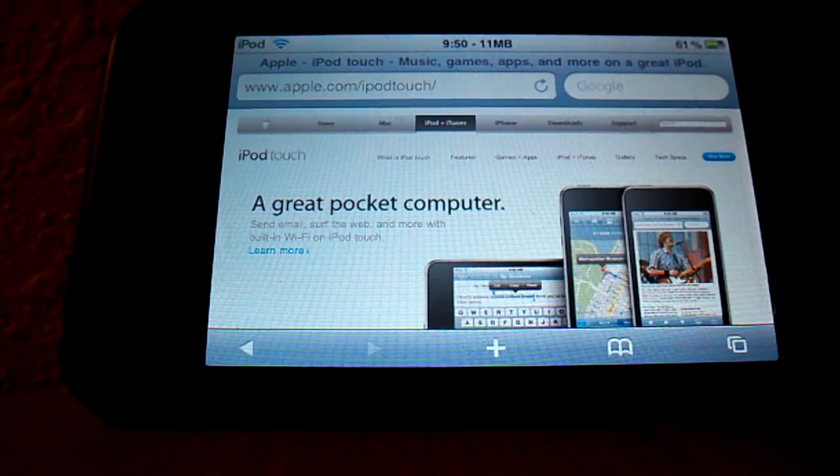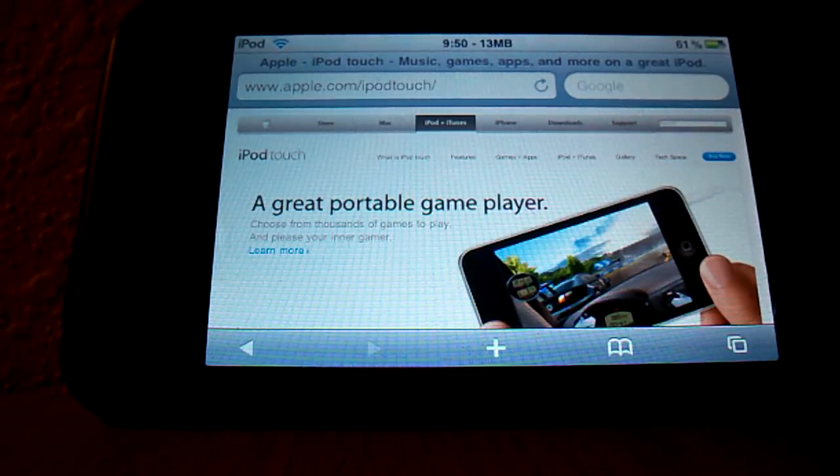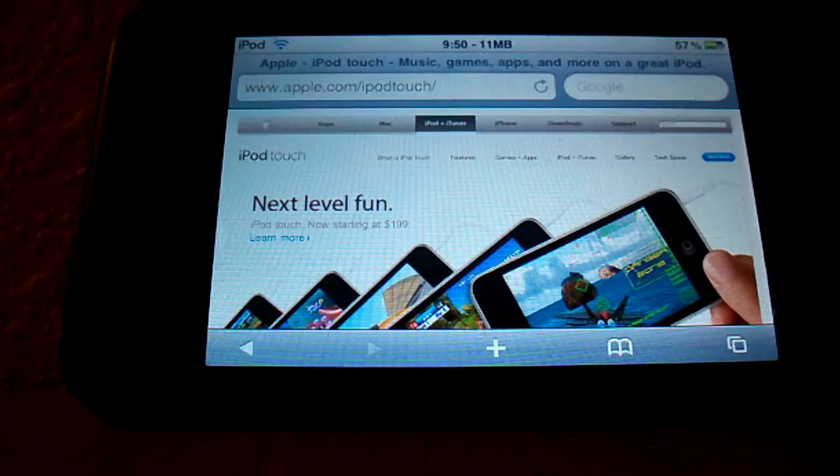The Apple event just finished up a few hours ago. Everybody's had a few hours to figure everything out, go through the new iTunes, take a look at the 3.1 upgrade, order your Nano, all that kind of good stuff.